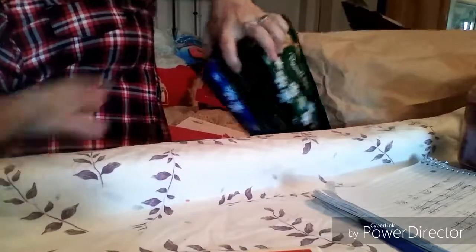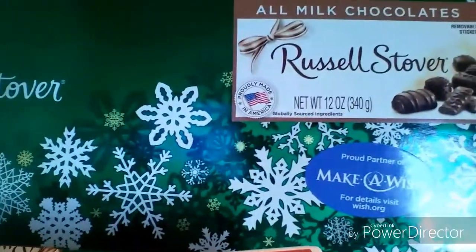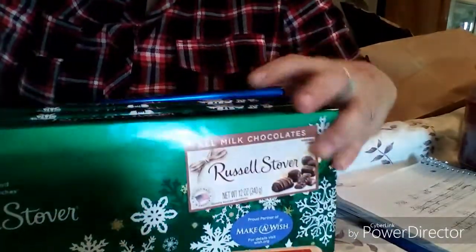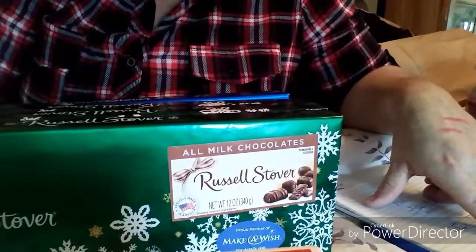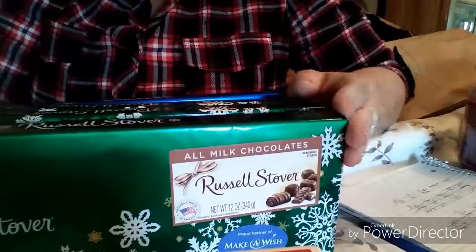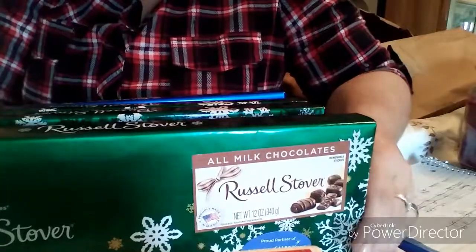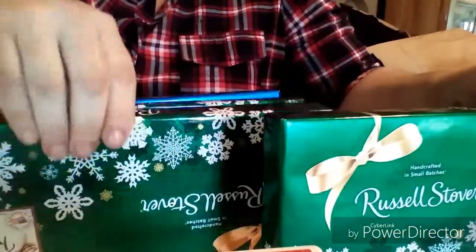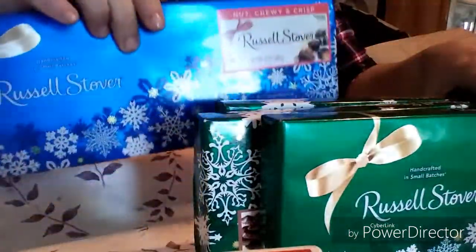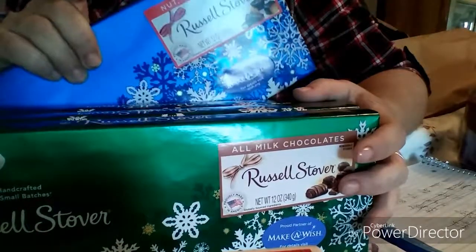My kids' stockings are going to be awesome this year — don't tell them! They had Russell Stover's candies, twelve-ounce, on sale buy one get one free. They were nine ninety-nine a piece normally, so buy one get one free made them four ninety-nine a piece, then half off with the fifty percent coupon made them two fifty a piece. So I picked up four of them for the price of what one would have cost. Each of my kids will get one in their stocking, and then one for me and their dad too.